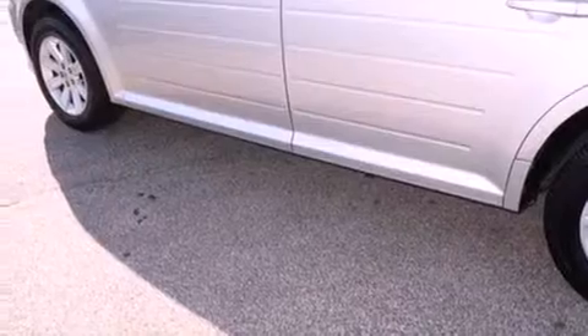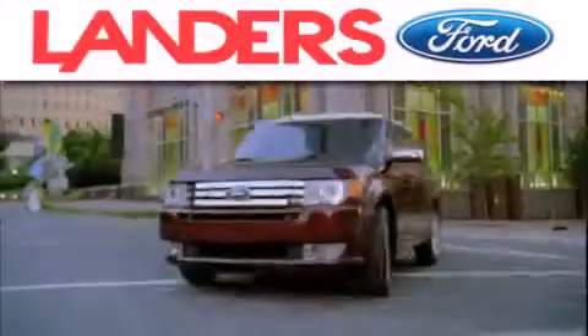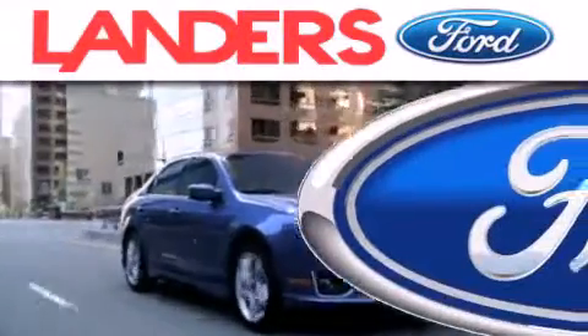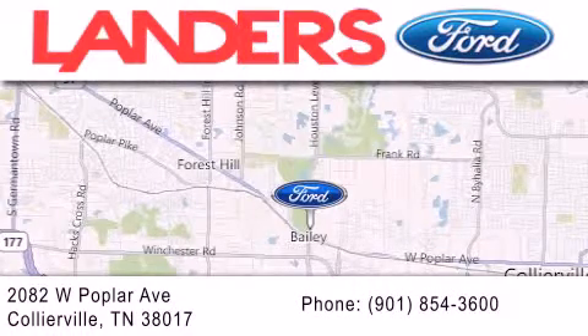We invite you to contact us today to learn more about this vehicle. Landers Ford is dedicated to doing everything possible to ensure that the experience you have selecting your next vehicle is as pleasant as possible. We are located at 2082 West Poplar Avenue in Collierville.